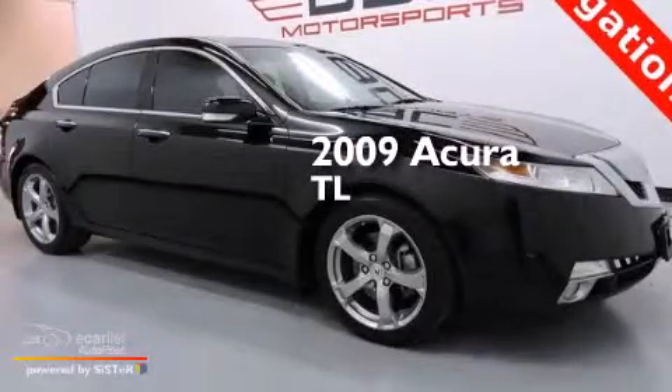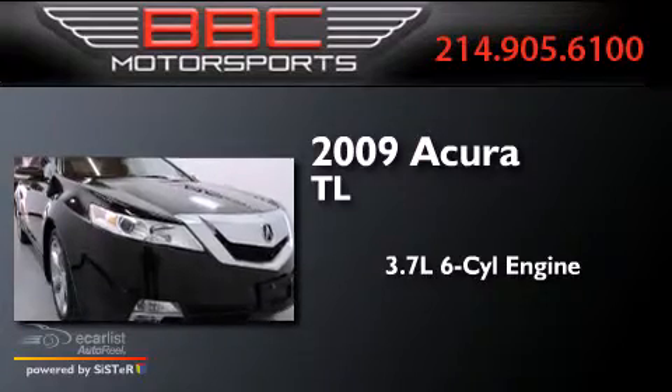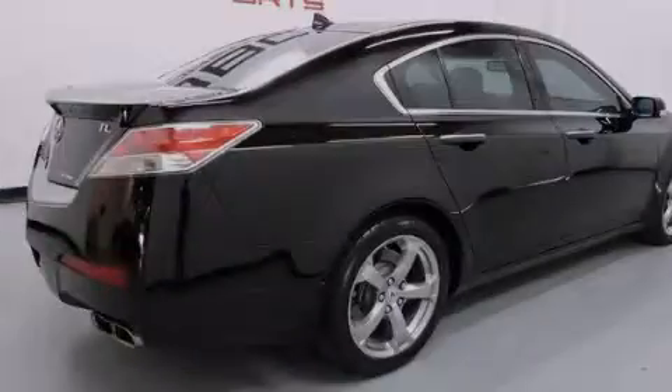This is a 2009 Acura TL. It features a 3.7-liter six-cylinder engine, an automatic transmission, and all-wheel drive.